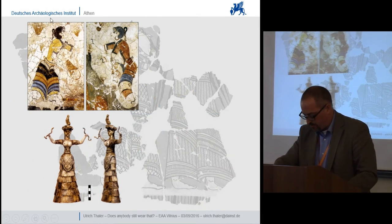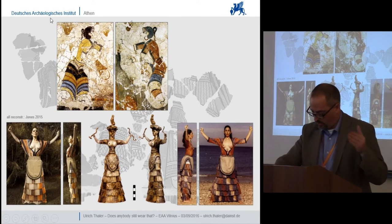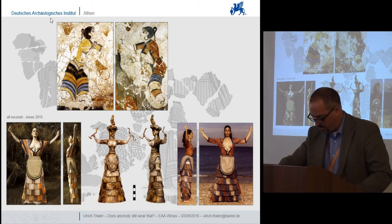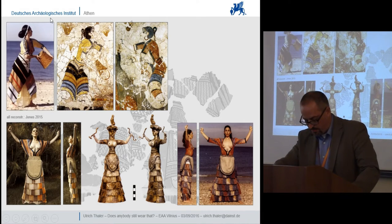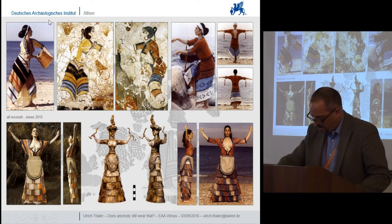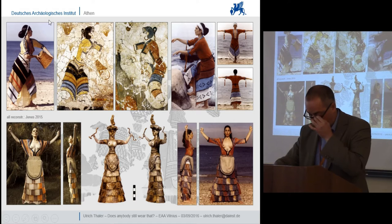Firstly, the contrast between the apparently fringed or pleated flounces on Crete and the mainland on the one hand, and the flounces on Thira on the other, which are either relatively plain or show presumably woven patterns, provides a striking instance of regional variations of the costume.